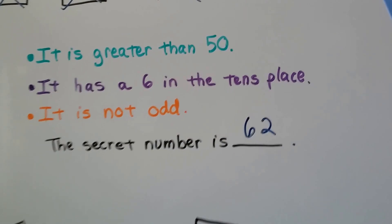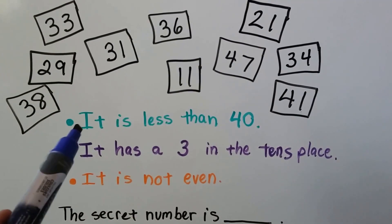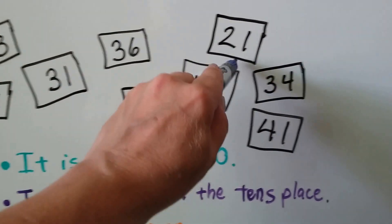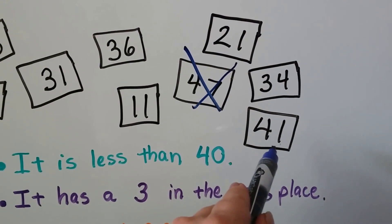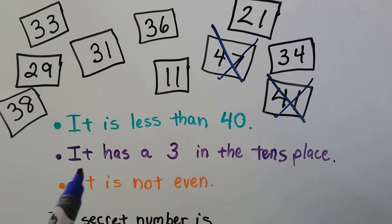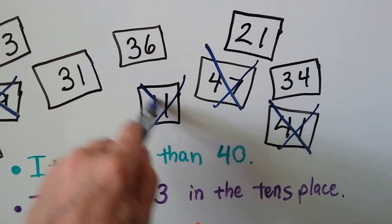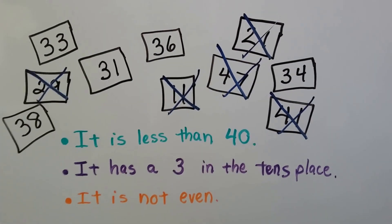That one was a little harder, wasn't it? Let's try this one. We have all these numbers, and the first clue says it is less than 40. If it's less than 40, it can't be 47, and it can't be 41, because that's more than 40. The next clue says it has a 3 in the tens place. Well, then it can't be 29, it can't be 11, it can't be 21 — those don't have a 3 in the tens place.